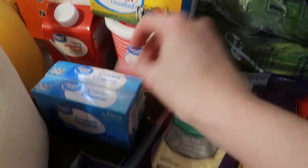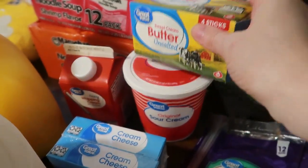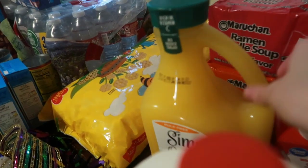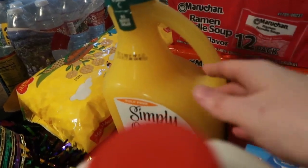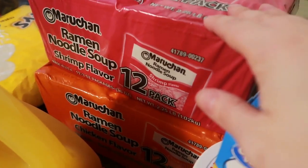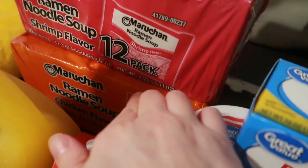I got two packages of cream cheese, a package of unsalted butter, sour cream, heavy cream, Simply Orange orange juice, and one gallon of milk.